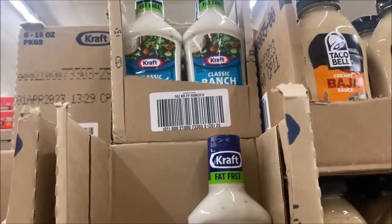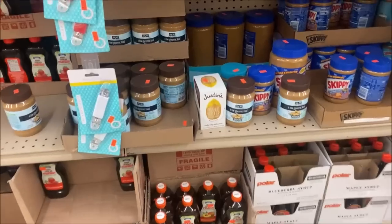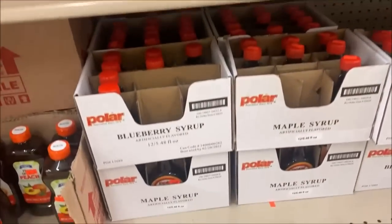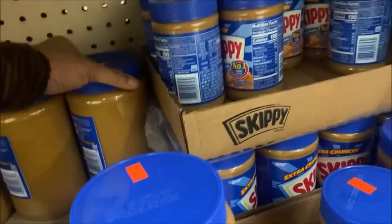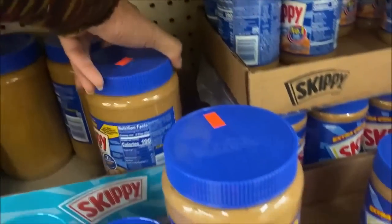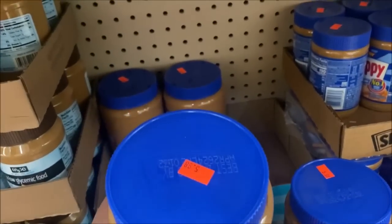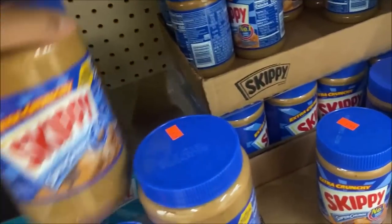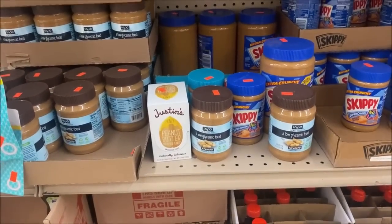Classic ranch dressing is only $1.49, but they're all fat-free. Checking out the two-pack of peanut butter — like they had at Sam's/Costco for $10.98 or $11.98. They don't have those anymore, but they do have Skippy at $5.99 each, so two would be $12.